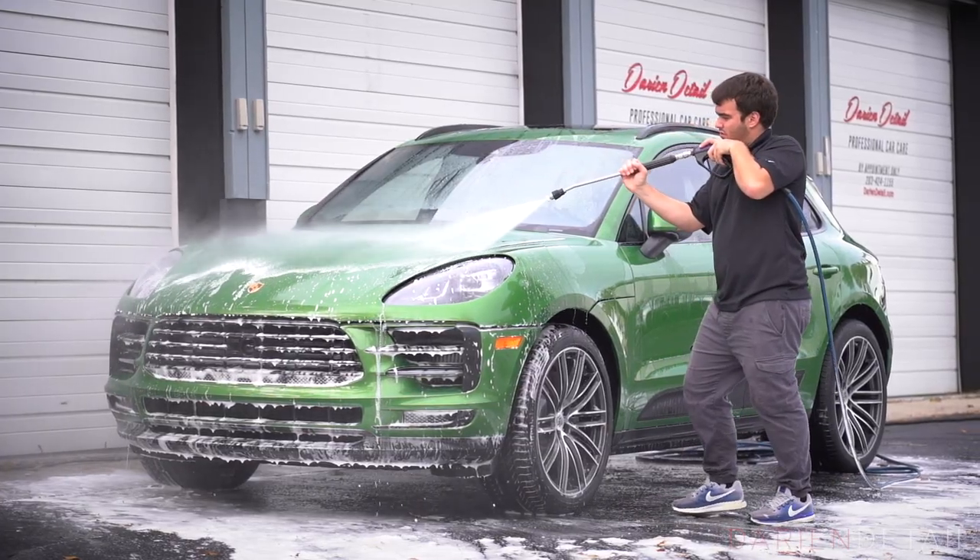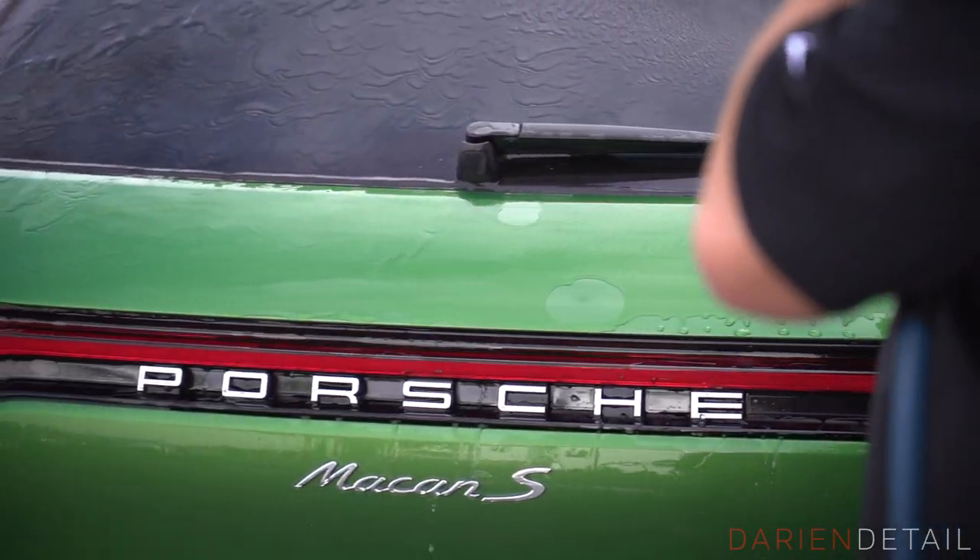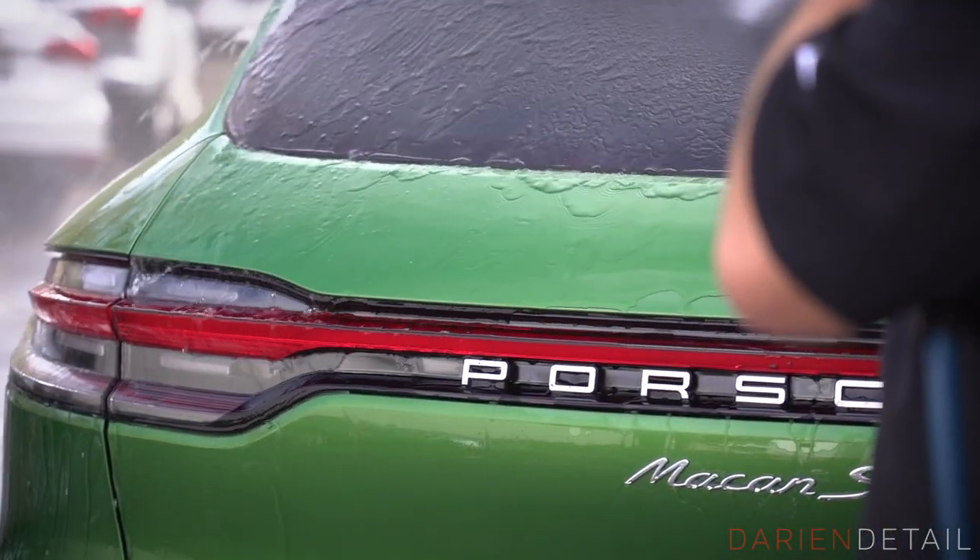But now on the 2020 Macans it's actually a standard option, so you can order what most people would consider a daily driver in this kind of exotic green, which is pretty neat to see.